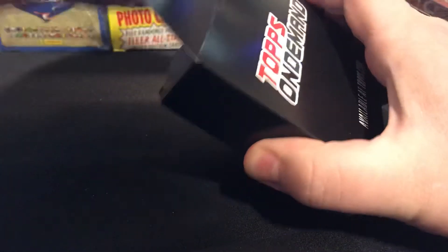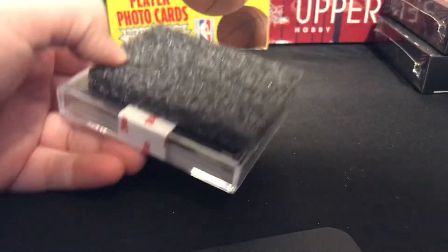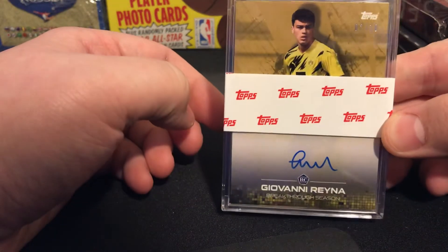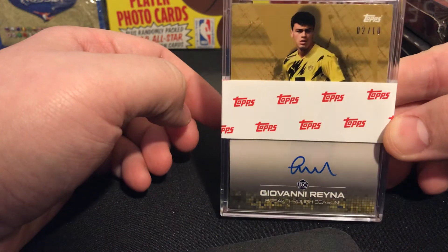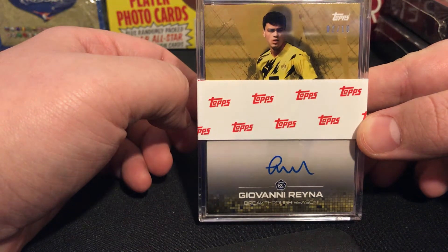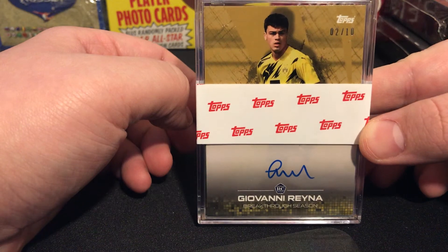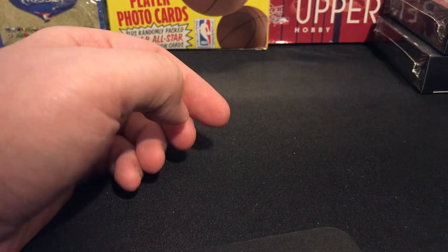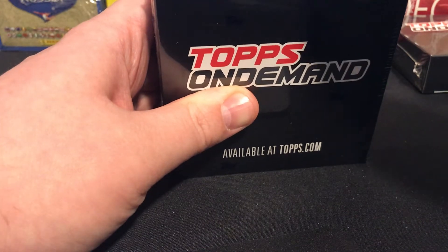Seeing people literally say that they went 10 for 10, so... okay, we got an auto! What do we got? That is number two of ten — out of the breakthrough season, this is the iconic card. So two out of ten — the breakthrough season iconic card, the face card of the series. It's an awesome one to hit, going straight into a card saver one and being dropped off at Beckett. I was talking to someone on Twitter and apparently they have not opened offices yet, so we'll see what happens.